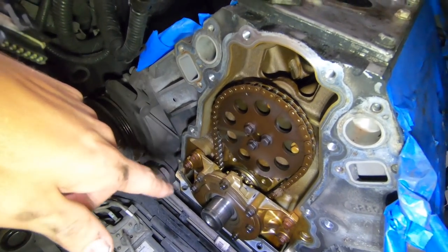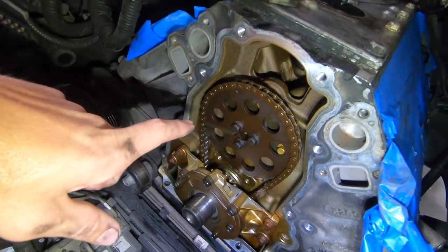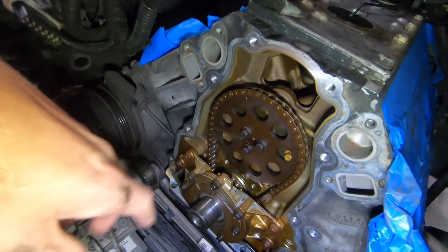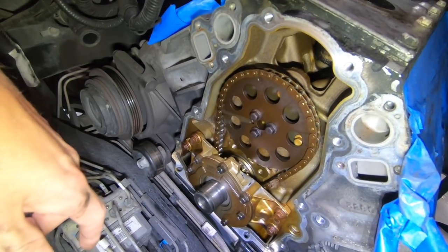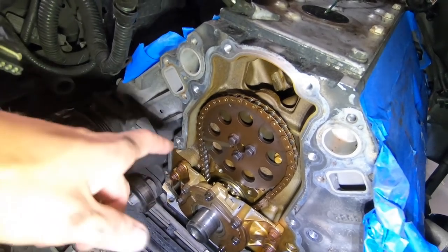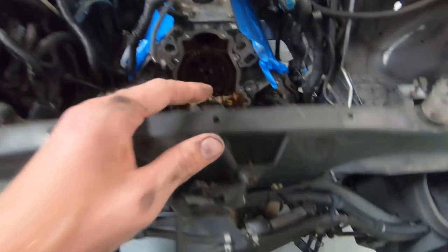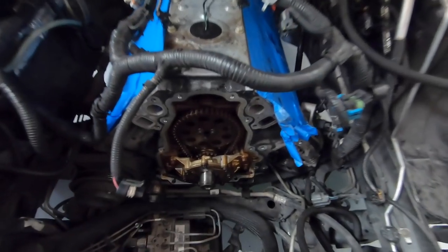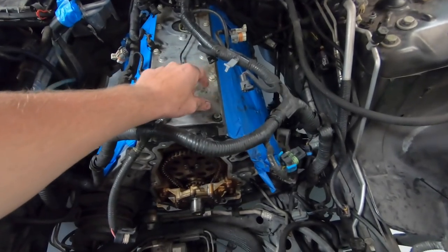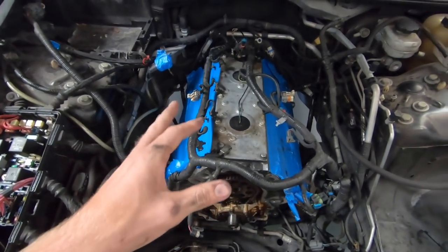I got the front cover off and things actually look pretty good under here. I threw the front cover in the parts washer. We are changing out the oil pump and doing the cam. I'm really impressed — for an engine with 115,000 miles on it, things look great under here. We do have a new oil pump and obviously that new Bald Eagle cam. The great thing about Cooper's car is we were able to move the AC condenser and radiator out of the way so I'll be able to pull the cam right out through the front. The engine mounts are really shot — good thing we're putting in some new ones.